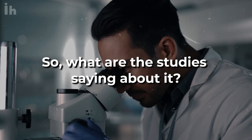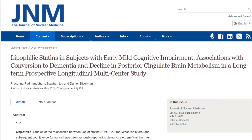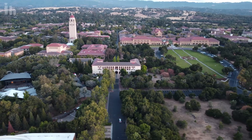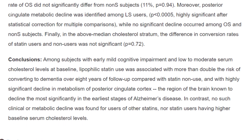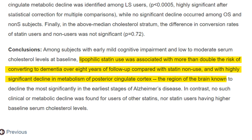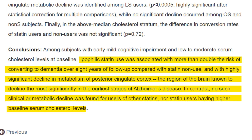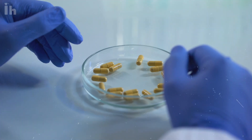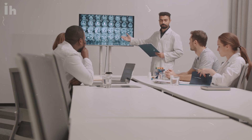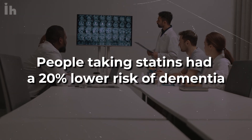At the Society of Nuclear Medicine and Molecular Imaging 2021 annual meeting, research revealed that PET scans of individuals taking lipophilic statins showed a notable drop in brain metabolism in regions initially affected by Alzheimer's. According to researchers at UCLA, taking lipophilic statins — such as atorvastatin, simvastatin, lovastatin, fluvastatin, cerivastatin, and pitavastatin — seems to more than double the risk of developing dementia compared to not taking statins. However, other studies found the opposite: one large analysis of 36 studies found that overall, people taking statins had a 20% lower risk of dementia.